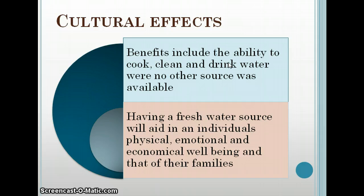There are some cultural effects to using the water. Some of the benefits are that people have the ability to use clean water to drink, cook, and clean when they have no other water source available. Having a fresh water source will aid an individual's physical, emotional, and economic well-being for them and their families. Physically they'll be healthier because the water they drink is not contaminated or full of diseases. Emotionally they'll be happier because they're healthier and able to be more productive in their economy.